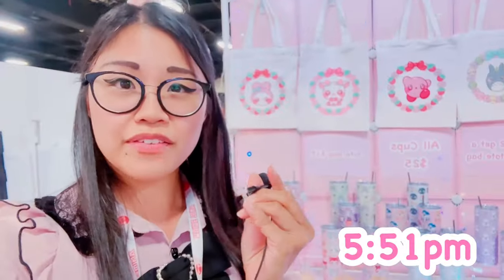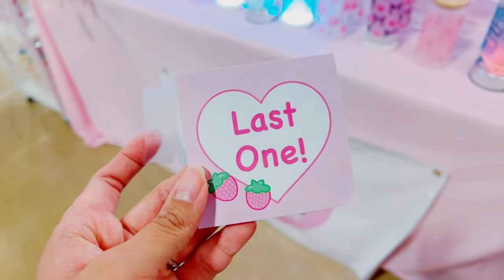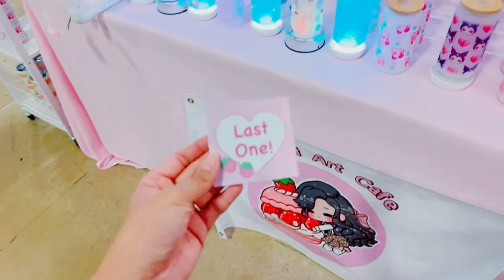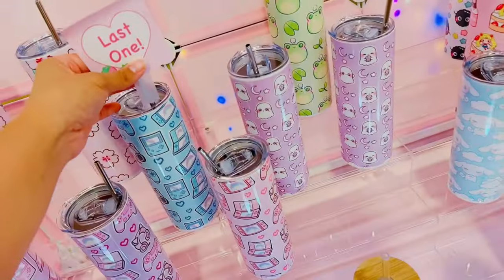It is 5:51. It's been about 3 hours since the show opened to everybody. It's been really slow — almost empty for the past 3 hours. But I am hearing that it's starting to pick up a little bit. I made these sticky notes so that whenever I have one last item or sell out, it's easy to label. I only have one more of the Blue Gamer Cup — it was really popular today.